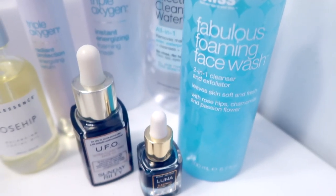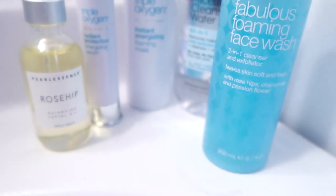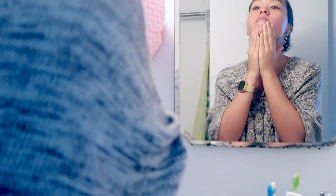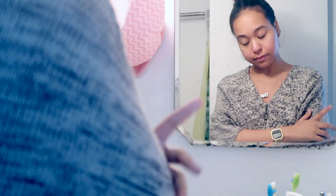The next step after using the face wash, I go in with some dry oils. I use the UFO Ultra Clarifying Face Oil from Sunday Riley and also the Luna Sleeping Night Oil from Sunday Riley. I use these both together because they help with clearing out my face, blemishes, and even some scarring, and they help make my skin look very youthful. I love these oils because they are dry oils so they don't make your face greasy. I'll wait a couple of seconds until it absorbs into my skin before I apply my moisturizer.